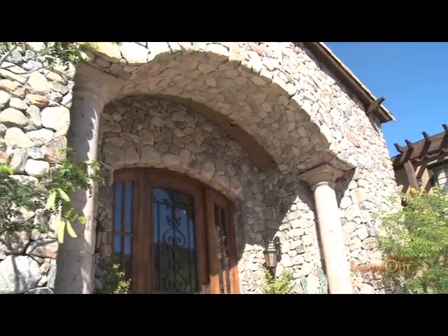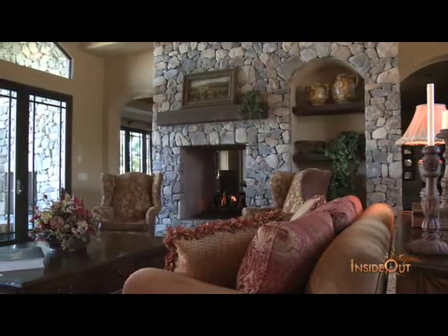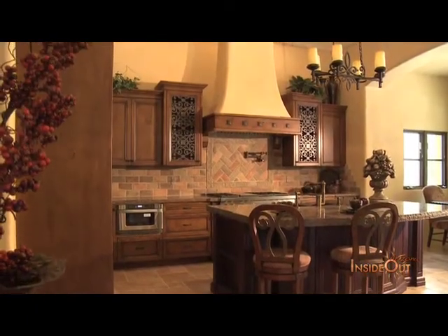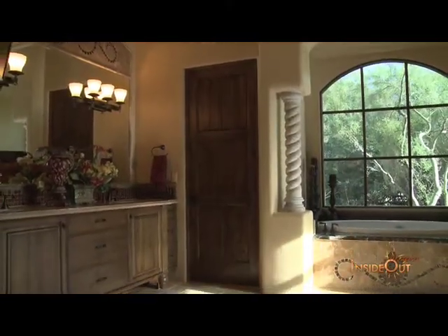Most real estate experts agree that the best way to sell a home quickly is to make it appeal to the highest number of prospective buyers. And the easiest way to do this is with conservative paint schemes and neutral colors. But once you move in, you're not a home buyer — you're the home owner, and it's time to transform the house you bought into the home you are proud to own.